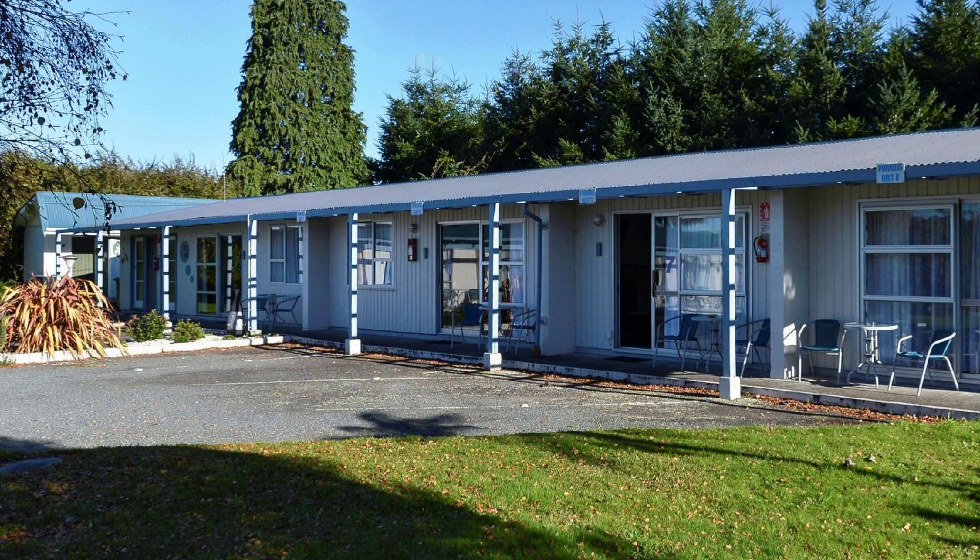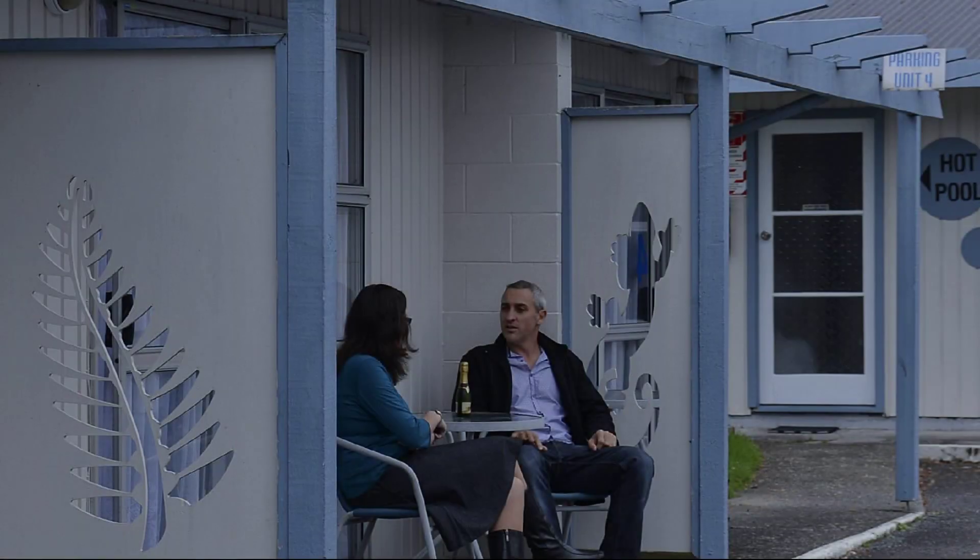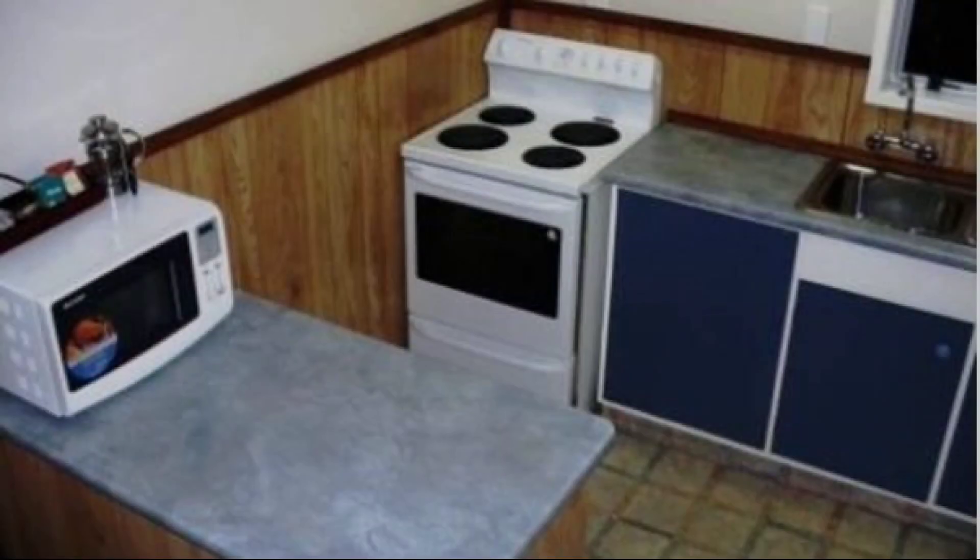If you have any problem booking a room in this property, then you can drop a comment and we will help you.